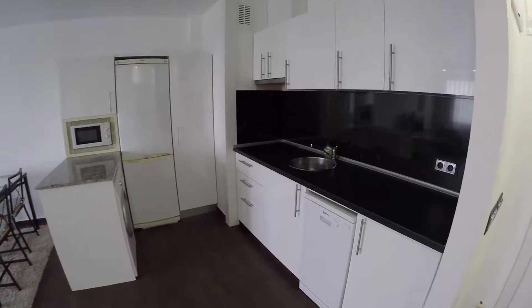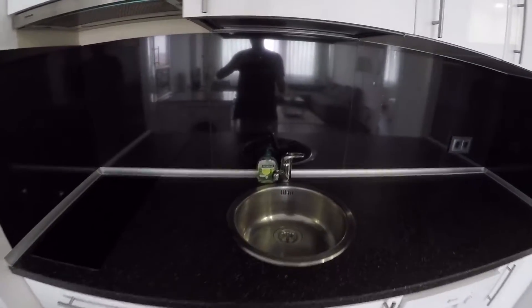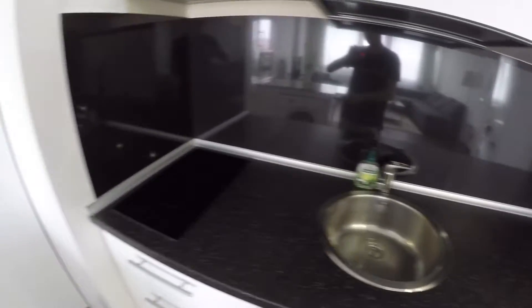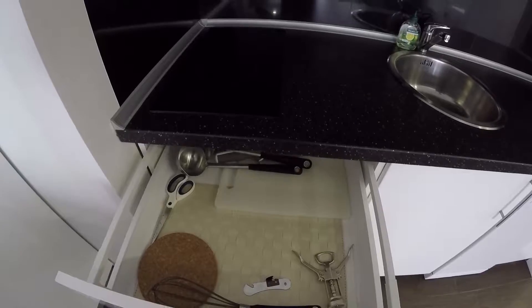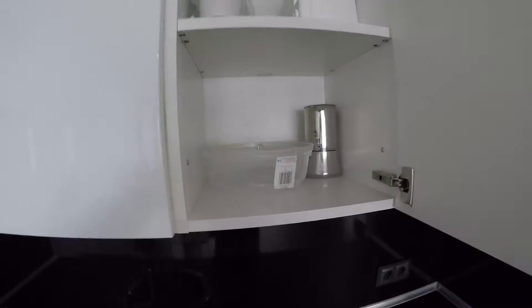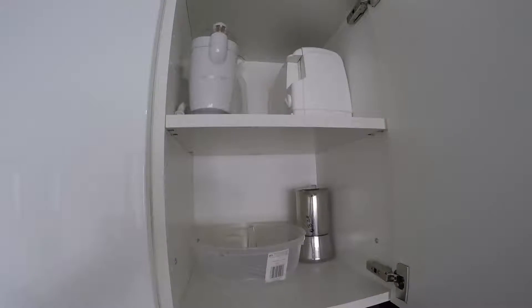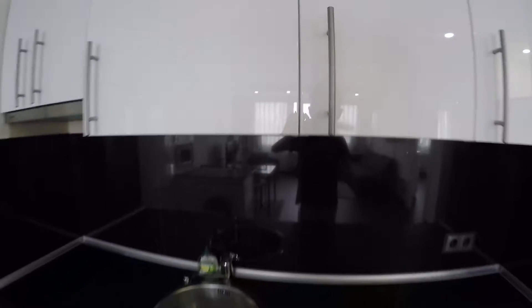We are going to start with the kitchen. The kitchen has all the commodities that you need. It's full equipment. You have over there the sink, the glass ceramic hob right here. At the bottom we find some shelves to put some utensils, and at the top too. As you can see you have so much space to put all your stuff for cooking. You have a coffee machine over there and a toaster at the top.